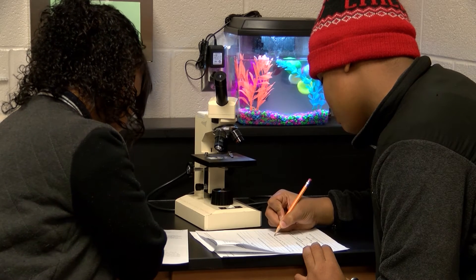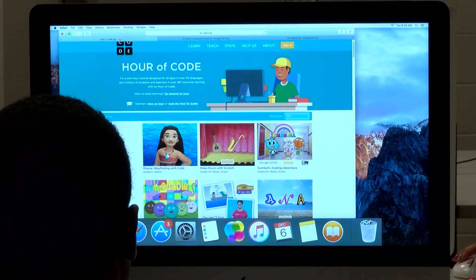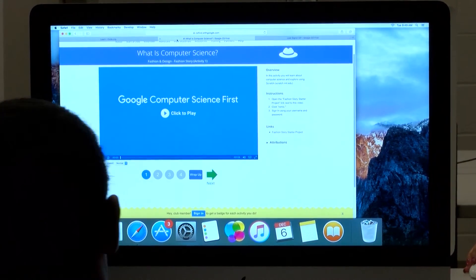Even if they're not interested in going into computer science, we know these skills are going to make them more competitive in the workforce. In the school we're learning things that are going to help us in the future. We're learning about computers, and computers are the next way of life really — so coming here, you'll be one of those who can help progress computers and help change the world.